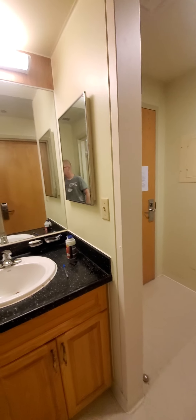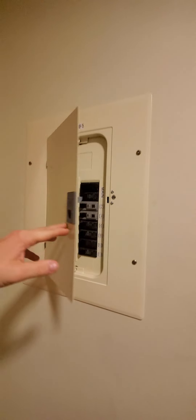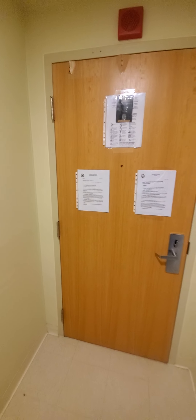The shower is pretty nice for the most part. The water gets pretty hot really quickly, surprisingly. You also get your circuit breaker box, which I didn't have at Carson. But yeah, that'll be Part One — like, subscribe, comment, and we'll see y'all later.